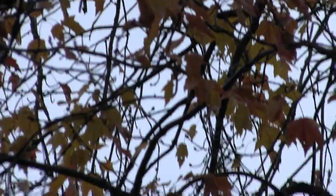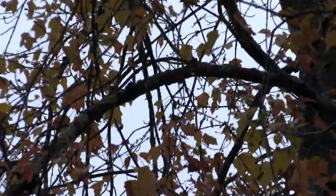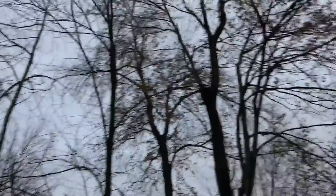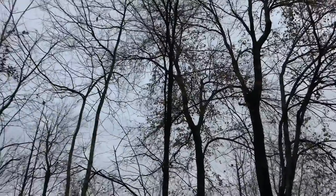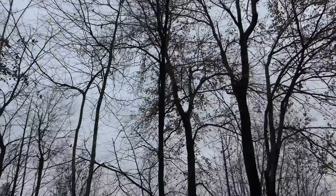I have something up here somewhere. It looked like it might have been a siskin. I think it is a siskin.